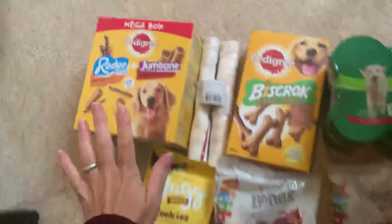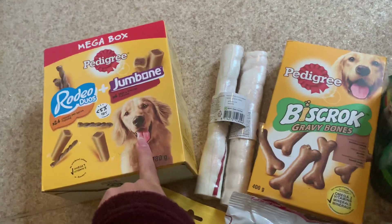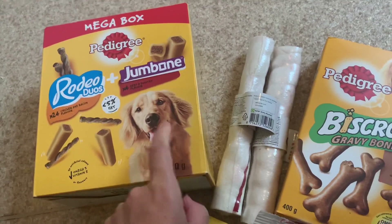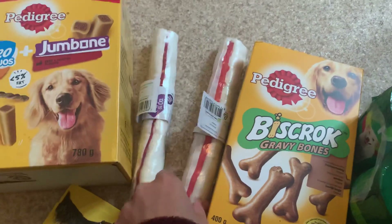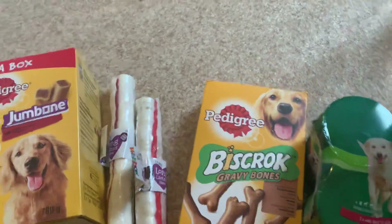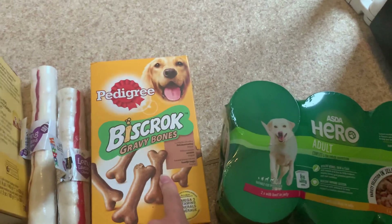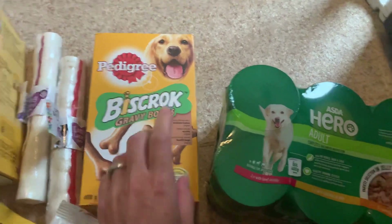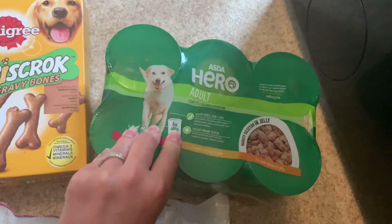Now for the dog's haul! These were reduced to five pounds in Asda — you get 24 Rodeo Duos and four Jumbones, so that works out really well. I got him two warhide bones as he likes to have something to chew on — he's only seven months old and needs something to keep him busy otherwise other things get nibbled. We have some Biscrok gravy bones, which are the ones we like to take out on walks because they're less messy — you can pull them out of your pocket and put them back in the box.